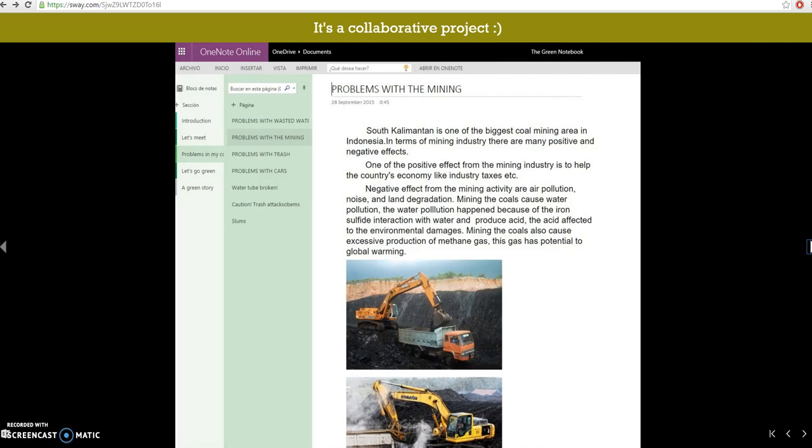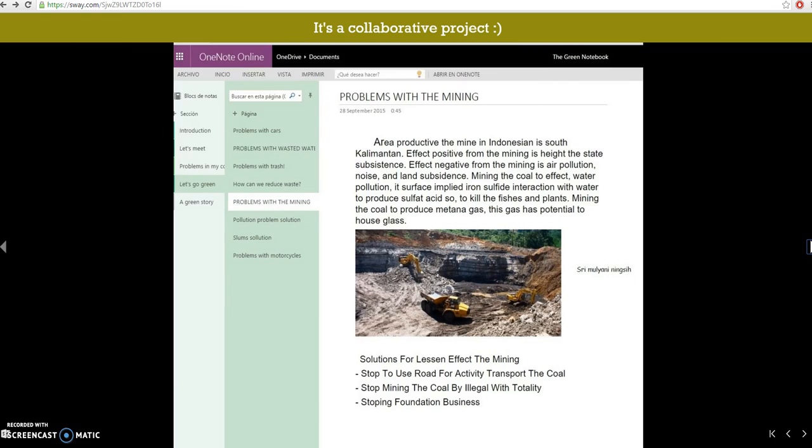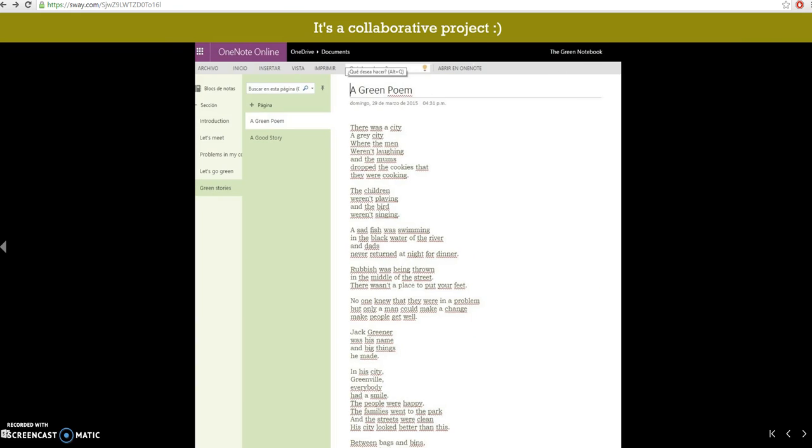This is an introduction. Then, this is a problem, a possible solution, and this is a green poem the students created.